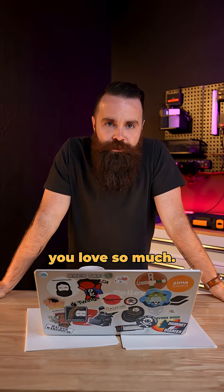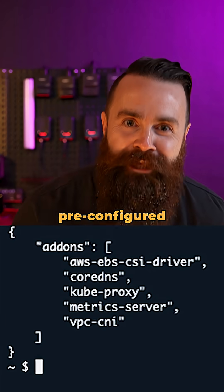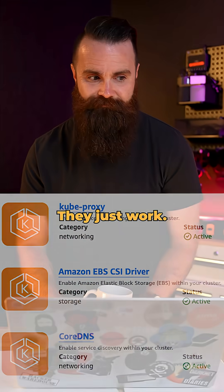And all those add-ons you love so much — core add-ons pre-configured: DNS, EBS, CSI, networking. They just work.